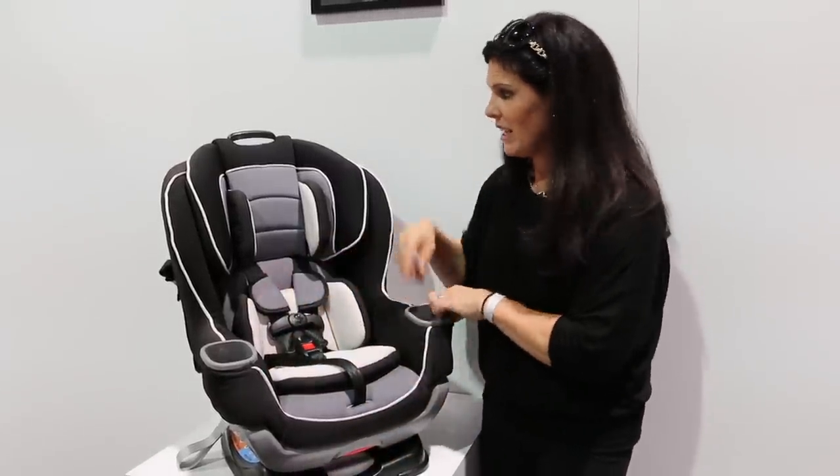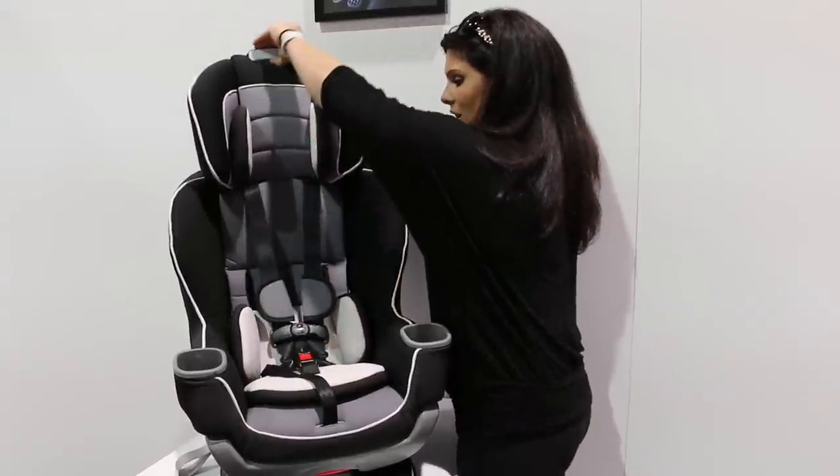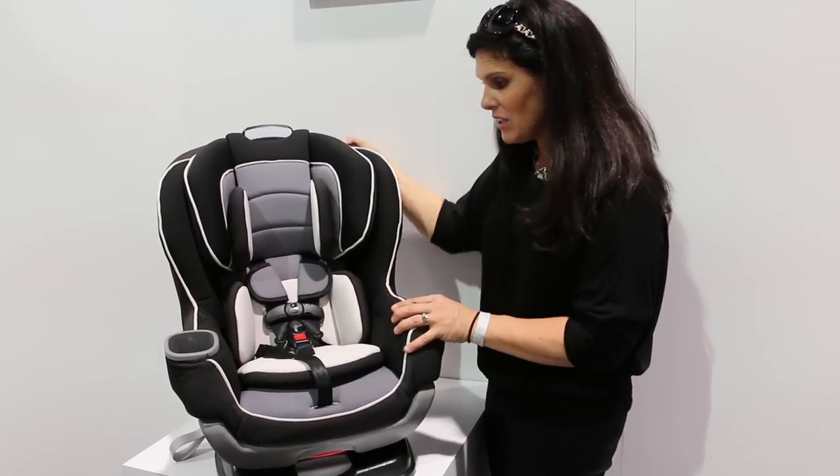It has two cup holders on each side. It has a no re-thread harness right here that grows with your child — that is pretty awesome. It can be installed with latch or vehicle seat belt.